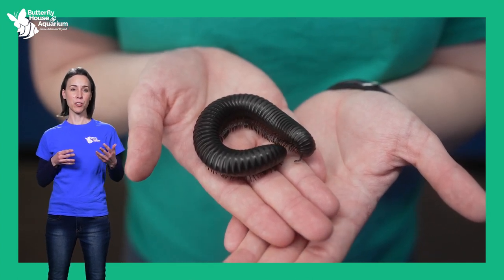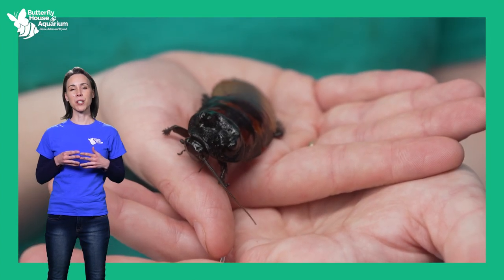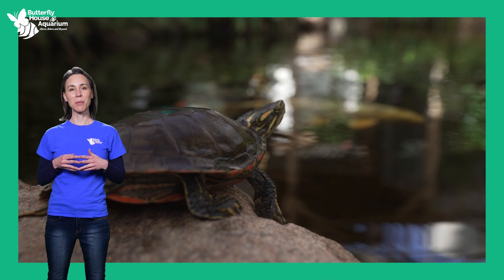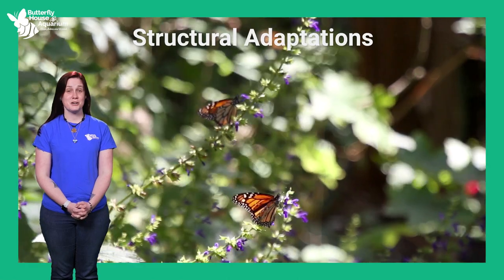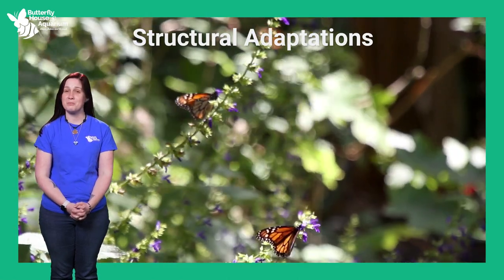These adaptations can be structural, such as a physical part of the organism, or the adaptation can be behavioral, affecting the way an organism acts. Let's explore some of the adaptations of the animals that we learn about and that live here in the Butterfly House and Aquarium. The first type of adaptation we'll explore today are structural adaptations — a physical part of the plant or animal.